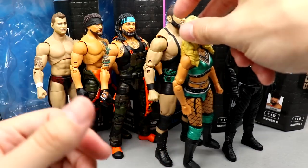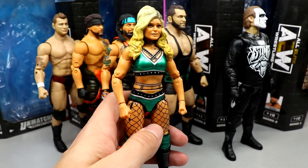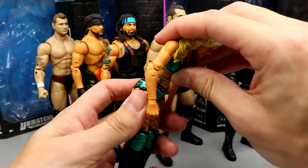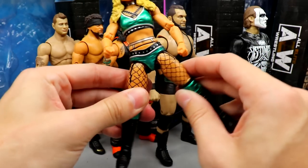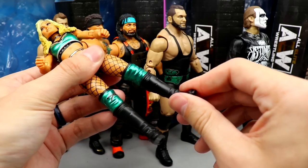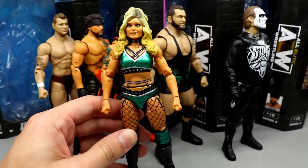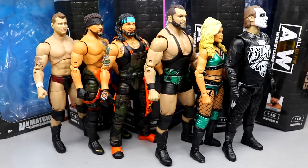For worst articulation, it goes to Tay Conti. It's probably one of the better articulated women's figures — maybe even the most articulated — but her long hair prevents head movement, her ab crunch is very weak, her split isn't the best, and her ankle pivot isn't great either. It was very close with Sting, but Sting can articulate just a bit better. It's still a really great women's figure — probably the best women's figure from Jazz Wares AEW so far.